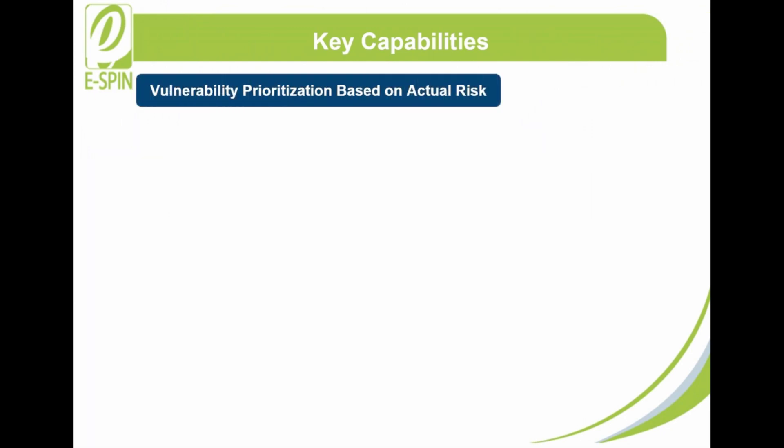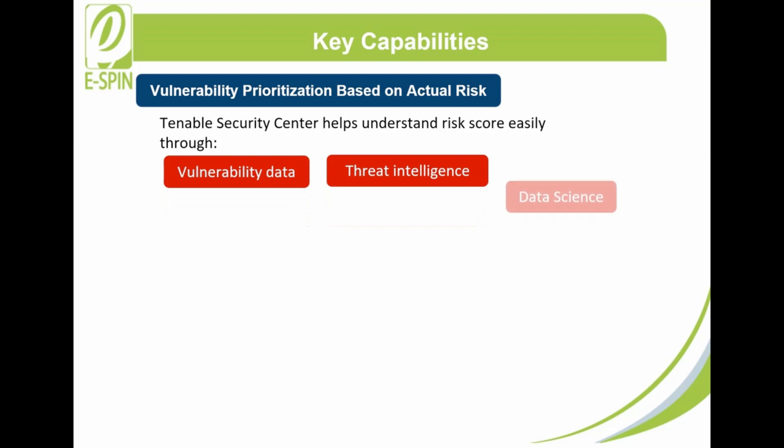Vulnerability Prioritization Based on Actual Risk: Tenable Security Center makes risk scores easy to understand through the combination of vulnerability data, threat intelligence, and data science. As a result, you can prioritize risk and quickly focus your remediation actions on what matters most.